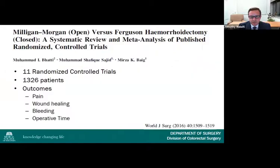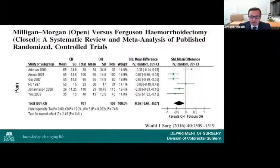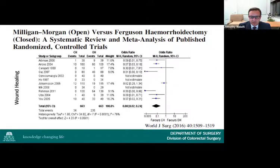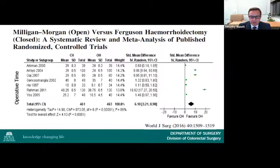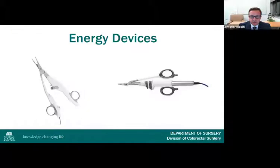A 2016 meta-analysis of 11 randomized controlled trials encompassing 1,326 patients evaluated outcomes of pain, wound healing, bleeding, and operative time. The authors found that pain was less, wound healing was faster, and bleeding was less frequent in the closed hemorrhoidectomy group. Operative time favored the open technique by about six minutes. Post-operative complications, hemorrhoid recurrence, and infectious complications were similar. Both the open and closed techniques have been modified to include alternative energy sources such as bipolar diathermy or ultrasonic shears.